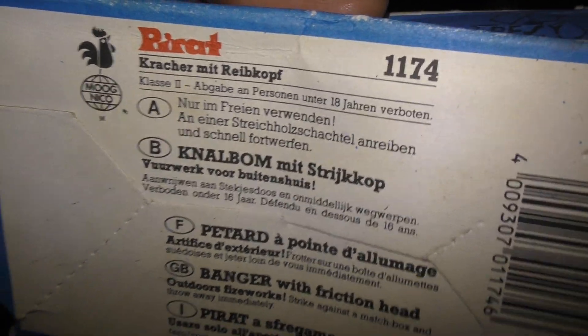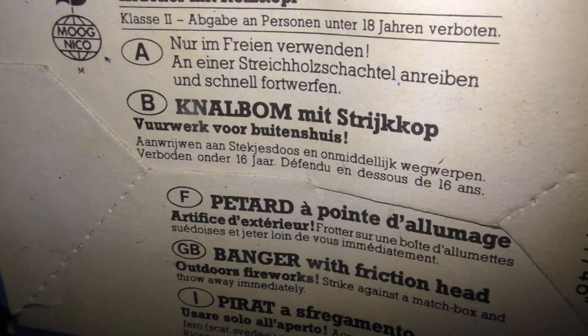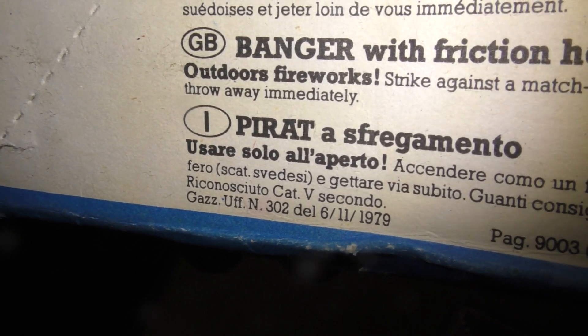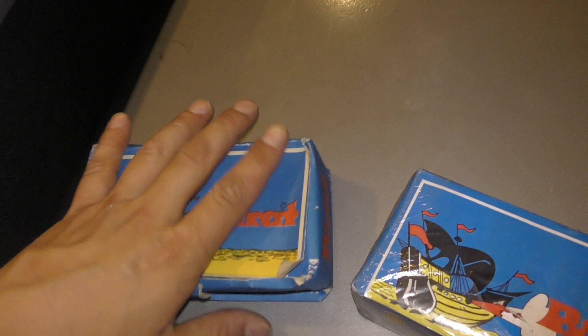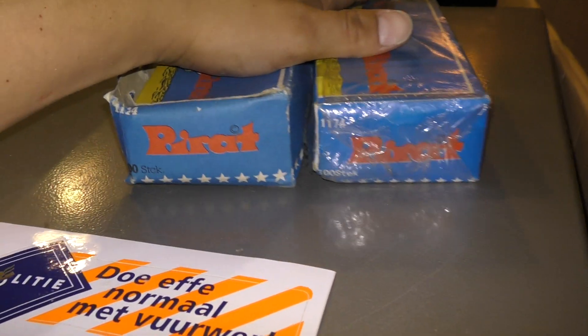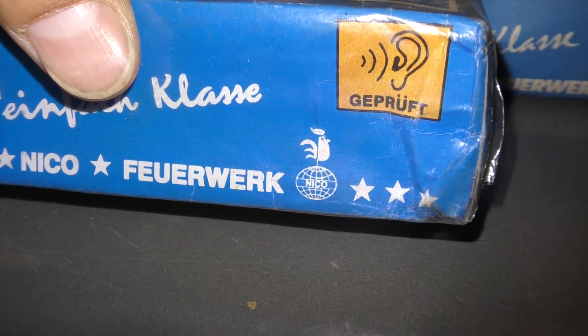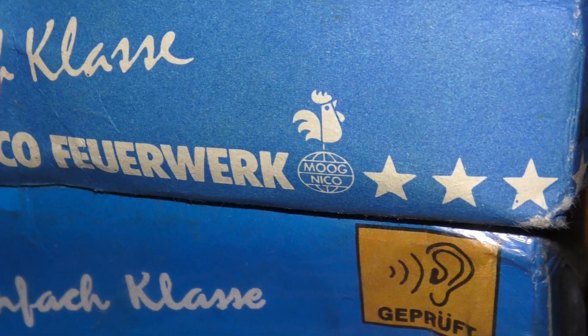Pirat cracker met drijpkop. Knaldbon met strijkkop. Vuurwerk voor buitenshuis. Aanwrijven aan stekjesdoos en onmiddellijk wegwerpen. Verboden onder de 16 jaar. Ik weet niet uit welk jaar die komen. Maar die zou zomaar uit 1979 kunnen komen. Die zijn er 1174, 100 stuks. Dat is allemaal 1174. Alleen deze zijn al van Nico. En deze zijn van Moog Nico.